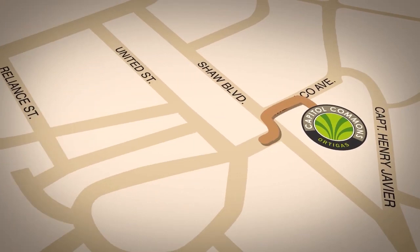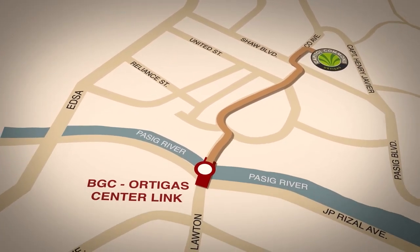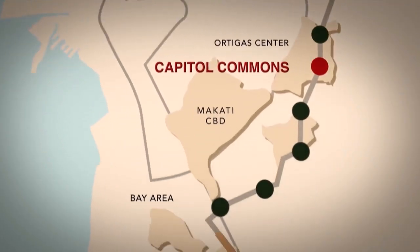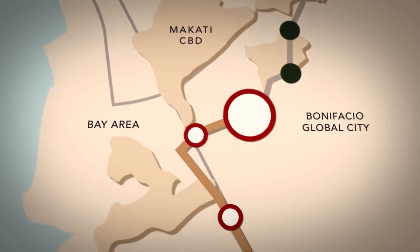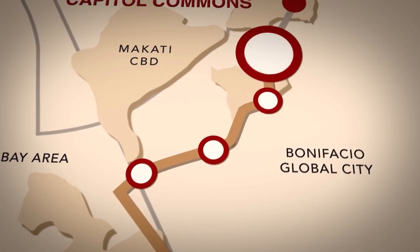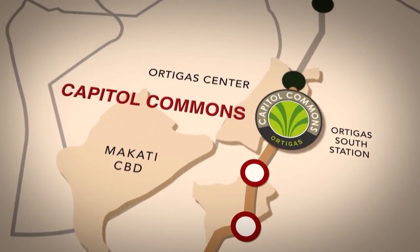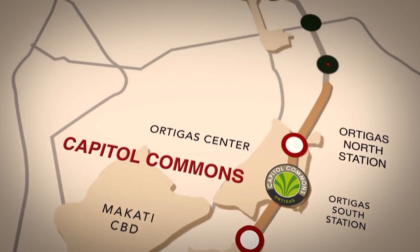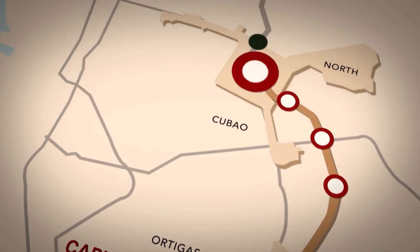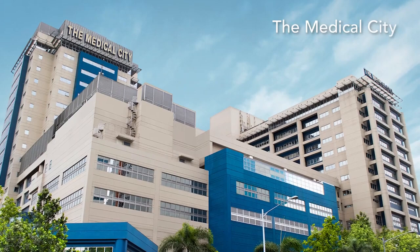Capital Commons will soon be even easier to reach with the BGC-Ortigas Link that will cut travel time from one hour to 12 minutes. The Metro Manila Subway, the first-ever underground rapid transit line, will run from north to south of Manila and will be the country's direct airport rail link to the international airport. The train stops at Ortigas North and Ortigas South, making Capital Commons accessible to all.